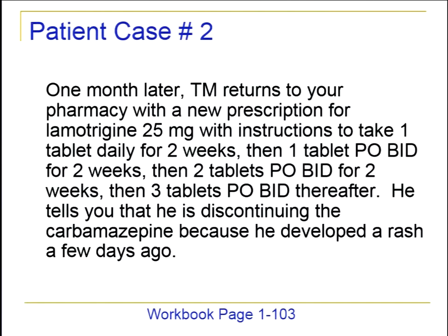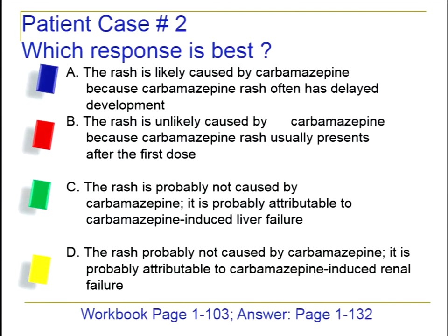One month later, the same person comes back with a new prescription for lamotrigine 25 milligrams with instructions to take one tablet daily for two weeks, then one twice a day for two weeks, then two tablets BID for two weeks, then three tablets BID after that. He says he's discontinuing the carbamazepine because he developed a rash a few days ago. Which is true: the rash is likely caused by carbamazepine because the rash often has a delayed development; it's unlikely because carbamazepine rash usually presents after the first dose; it's probably attributable to carbamazepine-induced liver failure; or it's probably carbamazepine-induced renal failure?